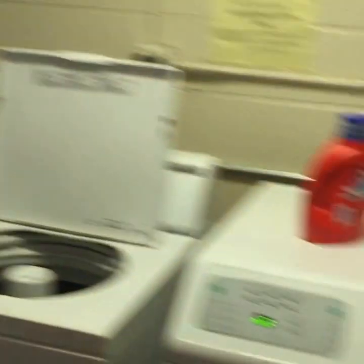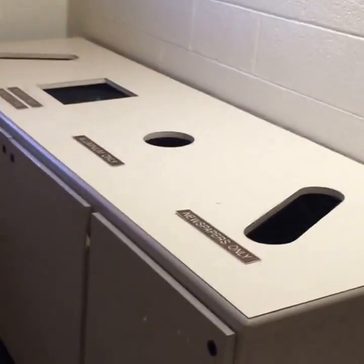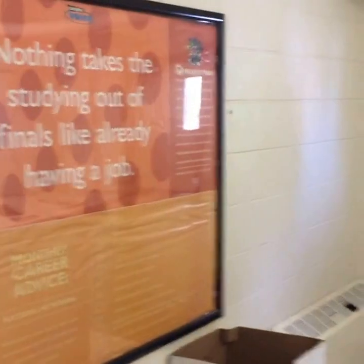Also, there are recycling bins that we very much encourage you to use. And we're about to head into the main basement area.